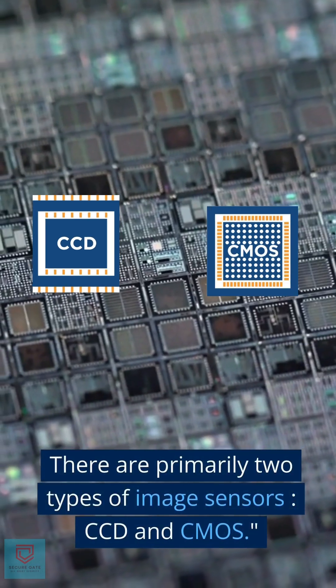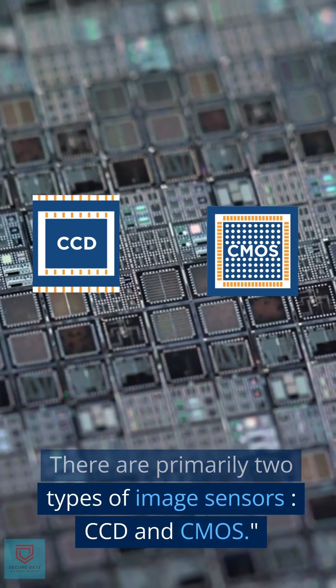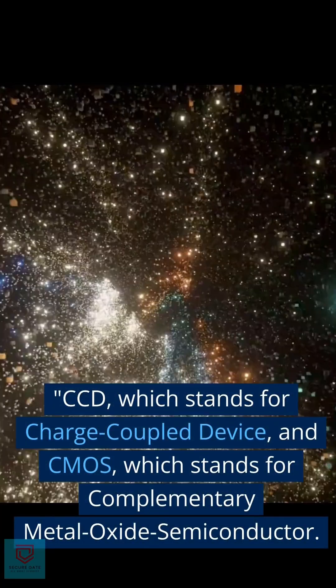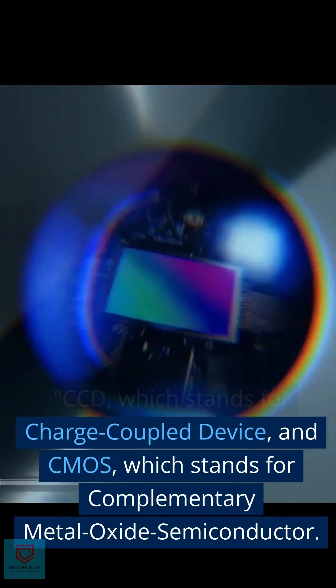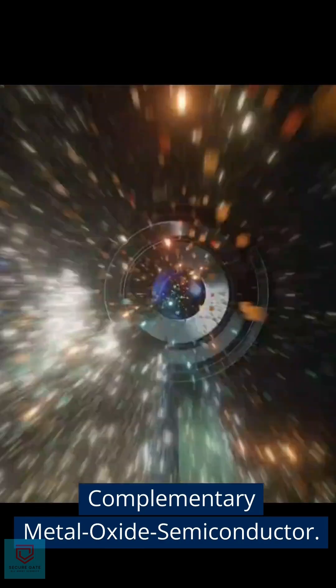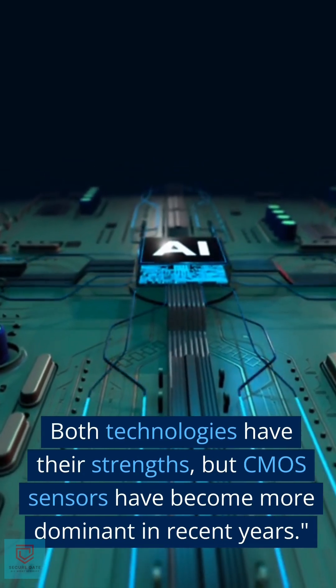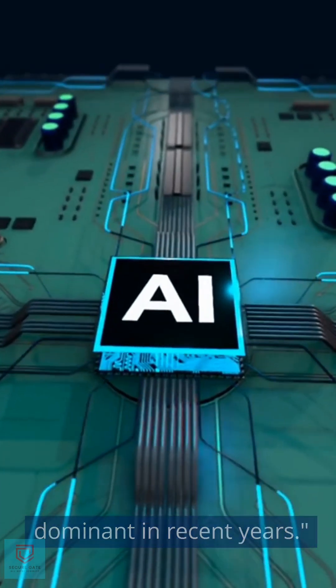There are primarily two types of image sensors: CCD, which stands for charge-coupled device, and CMOS, which stands for complementary metal oxide semiconductor. Both technologies have their strengths, but CMOS sensors have become more dominant in recent years.